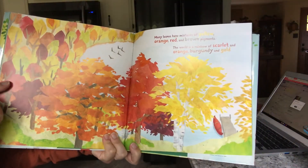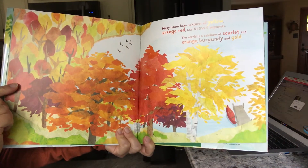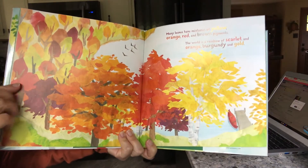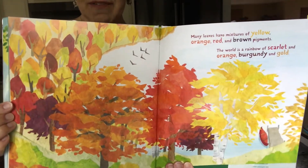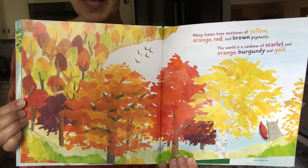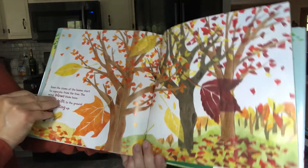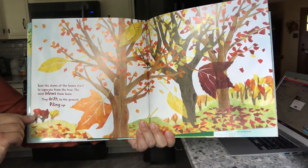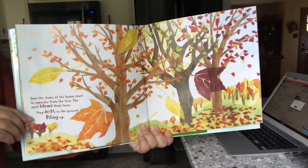Many leaves have mixtures of yellow, orange, red, and brown pigments. The world is a rainbow of scarlet — that means red — and orange, burgundy, and gold. So if you take a drive with your grown-up, you might see trees that look like this along the way, or maybe even in your backyard. Soon the stems of the leaves start to separate from the tree, and the wind blows them loose, and they drift to the ground, piling up.